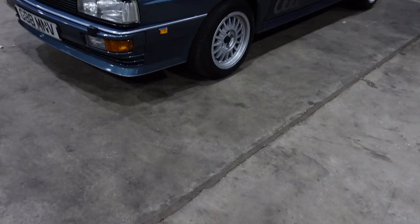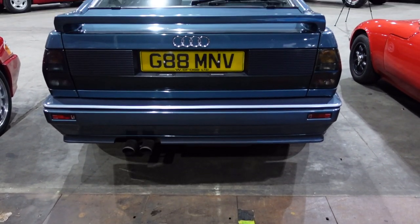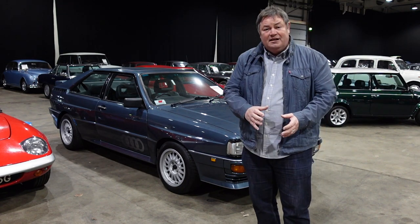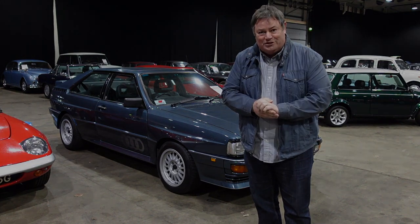This car looks like it's just had the cellophane peeled off of it. This is a really solid investment — a car that you can drive excitingly every day, knowing full well it's just going to increase in value all the time you own it. They're looking for somewhere between 50 and 55 grand in the estimate. I reckon this car is an absolute bargain, so good luck whoever wins it at the auction.